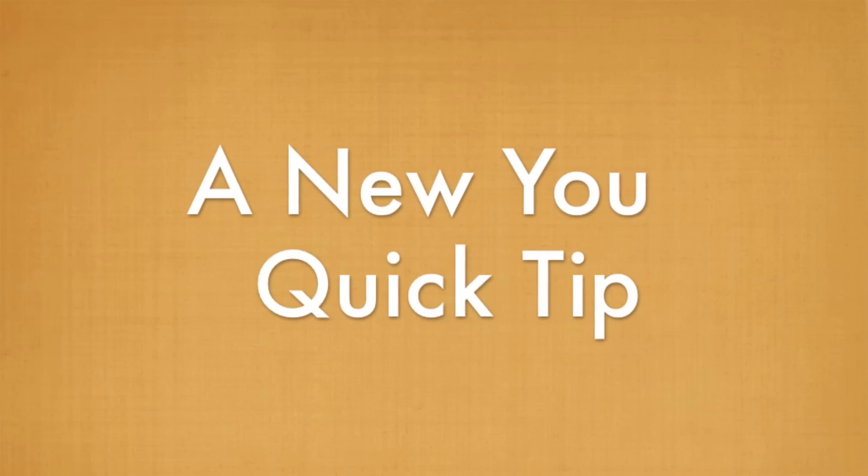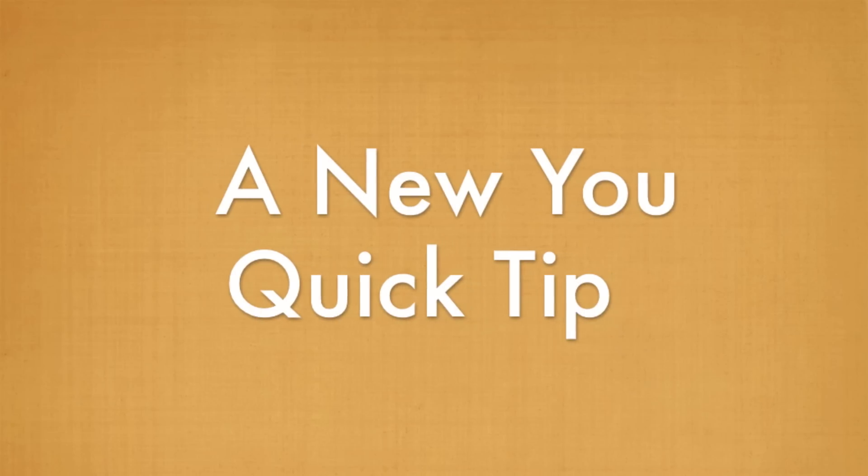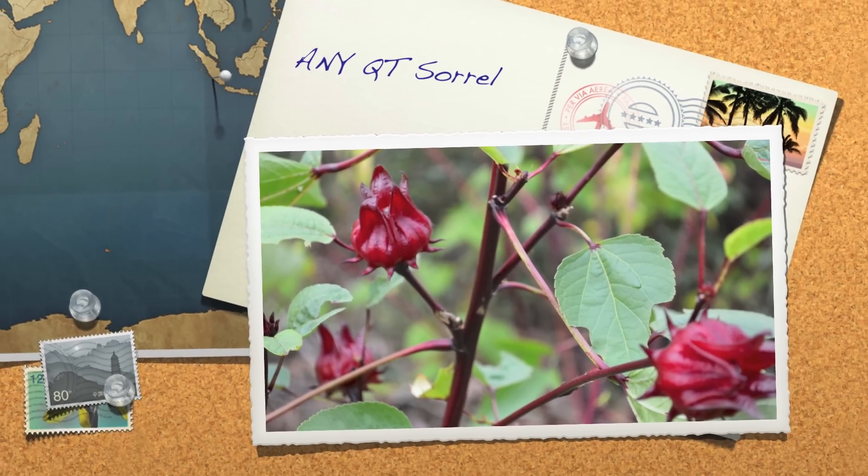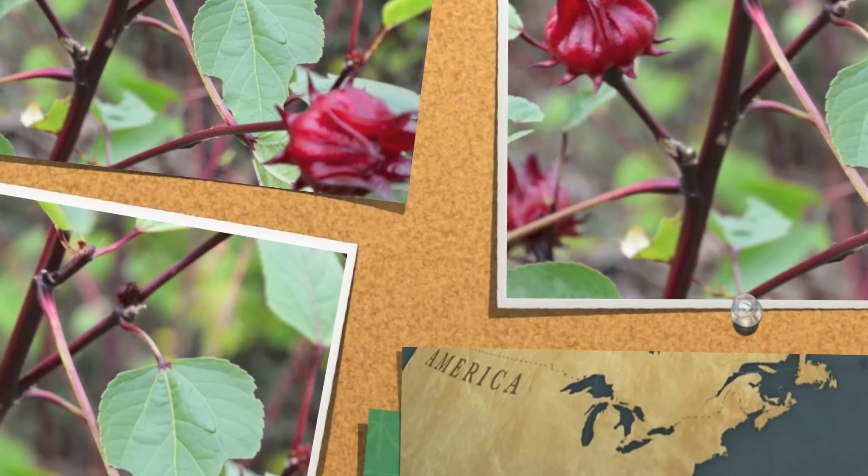This is an AnuYu Quick Tip. AnuYu Quick Tips bring you weekly health and wellness tips in 90 seconds or less. On this NEQT we're talking about the beautiful plant Sorrel and all of its wellness benefits.